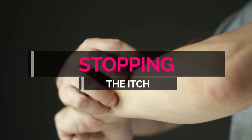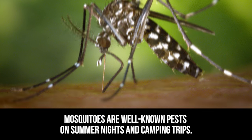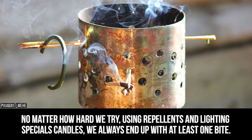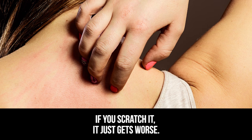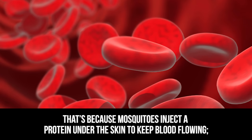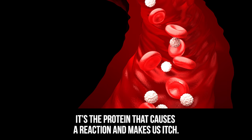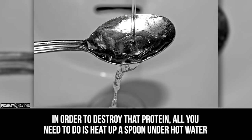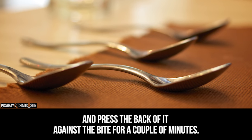Stopping the itch. Mosquitoes are well-known pests on summer nights and camping trips. No matter how hard we try using repellents and lighting special candles, we always end up with at least one bite. If you scratch it, it just gets worse. That's because mosquitoes inject a protein under the skin to keep blood flowing — it's the protein that causes a reaction and makes us itch. To destroy that protein, heat up a spoon under hot water and press the back of it against the bite for a couple of minutes.